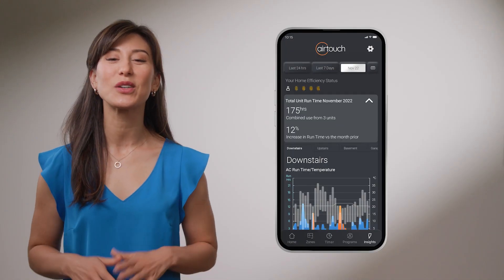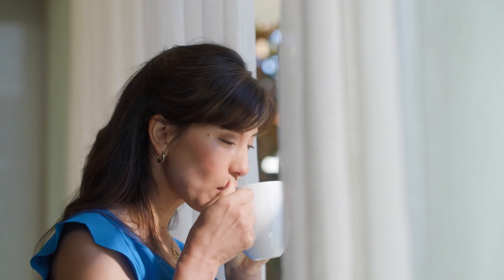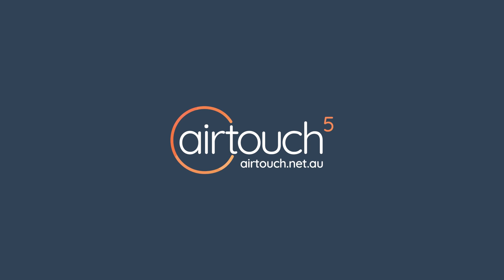The more stars you collect, the greater your energy savings can be. So if you're looking for a smarter way to control your home air conditioning, ask for AirTouch 5 — it's Australia's smartest air conditioning controller.